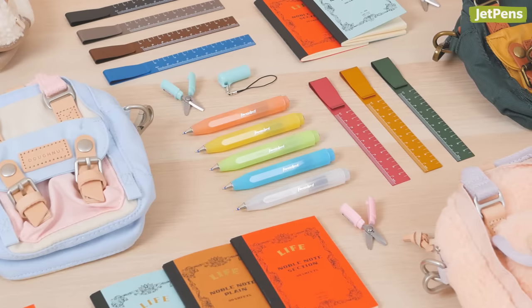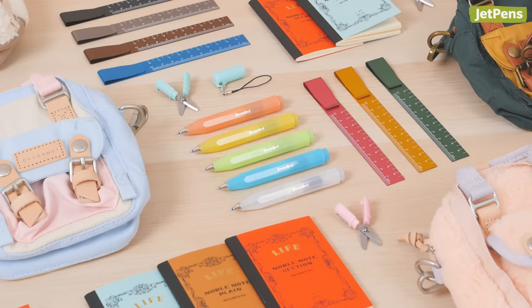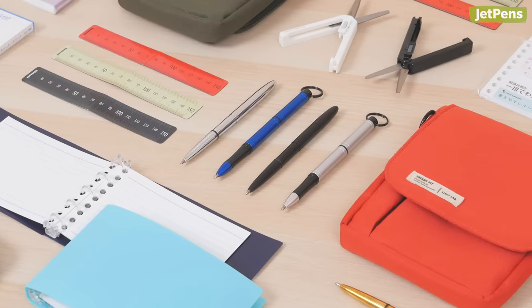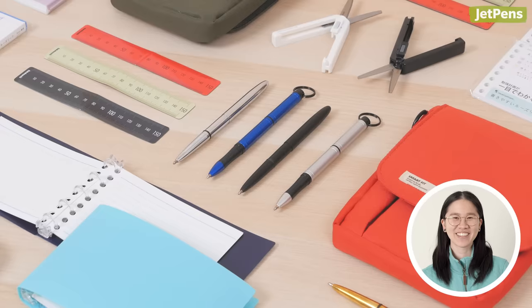In this video, Mr. Narrator and your girl Stephanie will be showcasing our favorite small stationery — the cute and the practical, which is technically better because you can actually use these things. Your stationery can be cute and still work, don't listen to him.